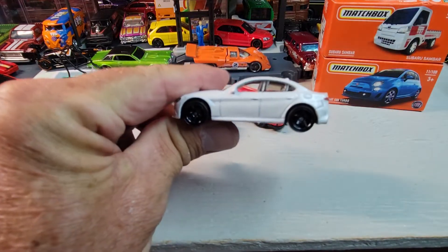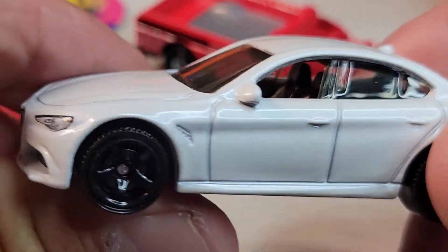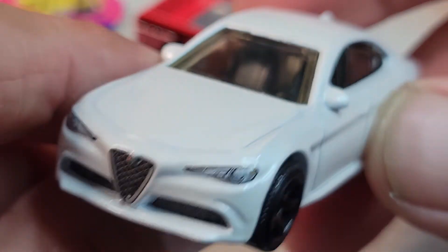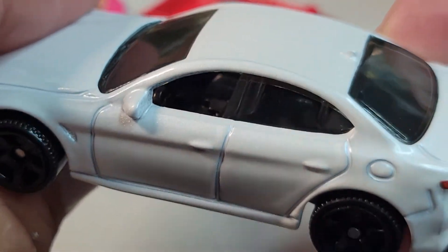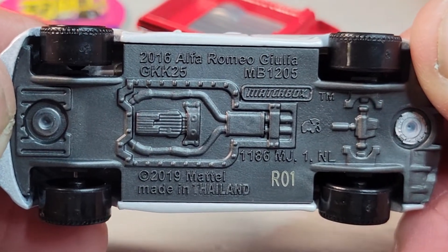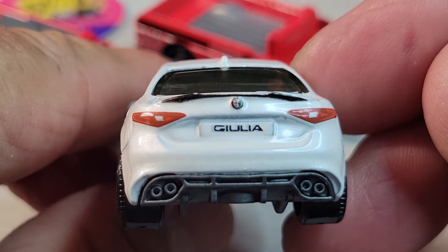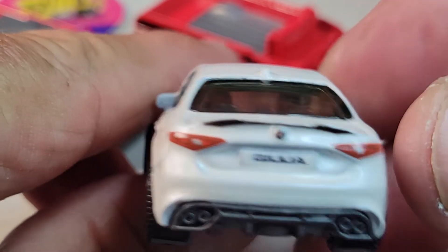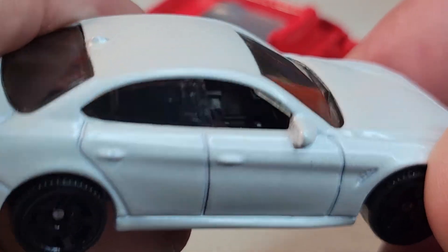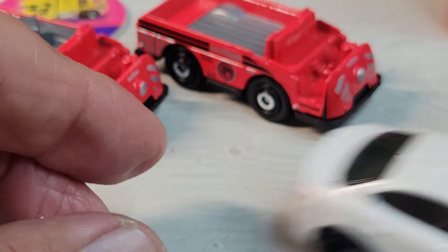Let's get a close-up of this one. Here's the front deco — looks pretty cool. And the cockpit a little bit. Little side deco. Here's the bottom. And the rear deco looks pretty cool. There's the cockpit. Alright, Giulia.